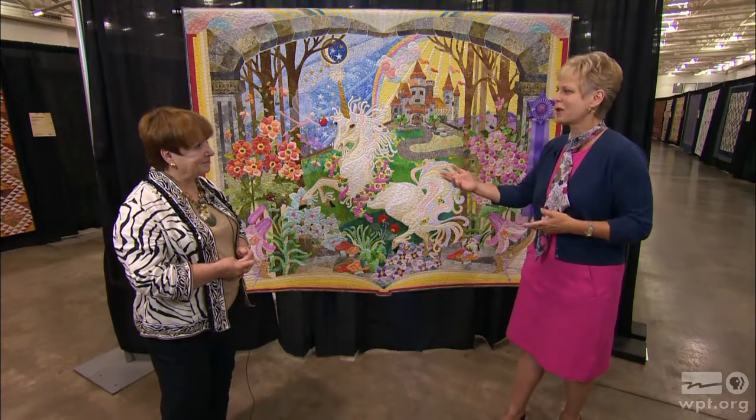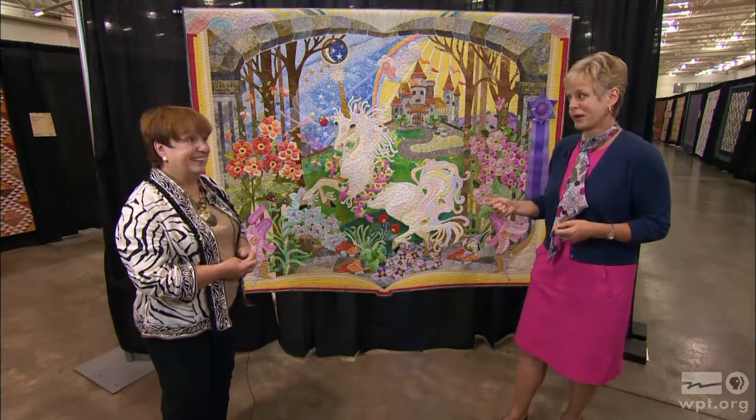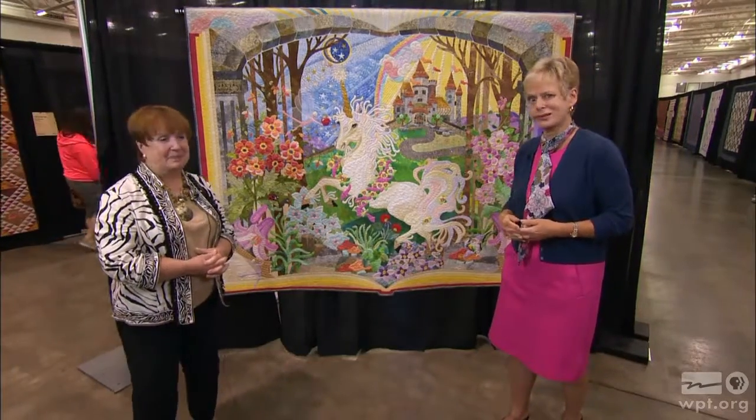Thank you for being our guest and for being a judge — you have an admirable but difficult position. Special thanks to Carol Butzke for giving us insight into Mary Bouvier's quilt Once Upon a Time. It's an amazing quilt. Remember that you can re-watch this episode and four seasons of Sewing with Nancy programs online at nancyzieman.com, where you can also follow the blog and connect on social media. Next time on Sewing with Nancy, you'll learn more favorite handbag sewing techniques. Bye for now.